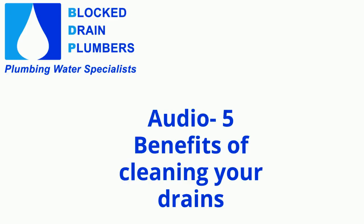5 Benefits of Cleaning Your Drains. Do you have a foul odor in your home that you can't identify? Is the wood under your sink brittle? Have you seen an unexpected spike in your water bills? For many homeowners, these are signs of a clogged drain or waterline.